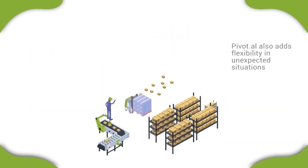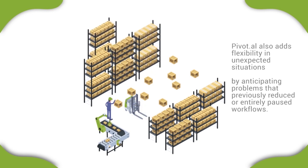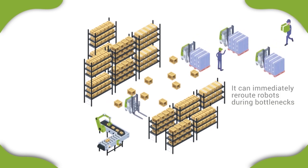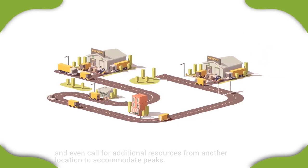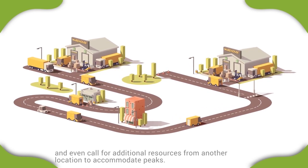Pivotal also adds flexibility in unexpected situations by anticipating problems that previously reduced or entirely paused workflows. It can immediately reroute robots during bottlenecks, reallocate tasks if a resource becomes unavailable, and even call for additional resources from another location to accommodate peaks.